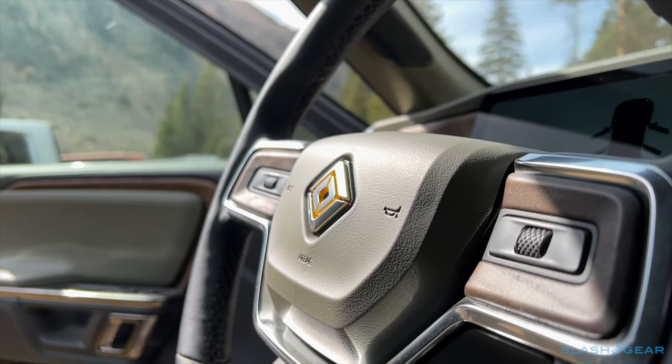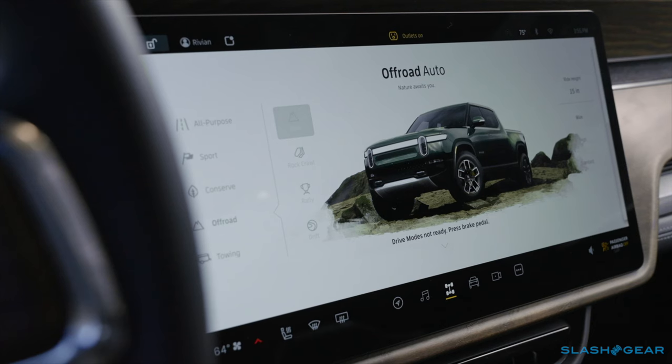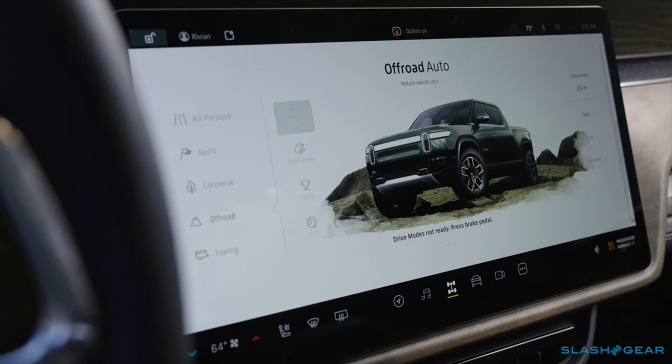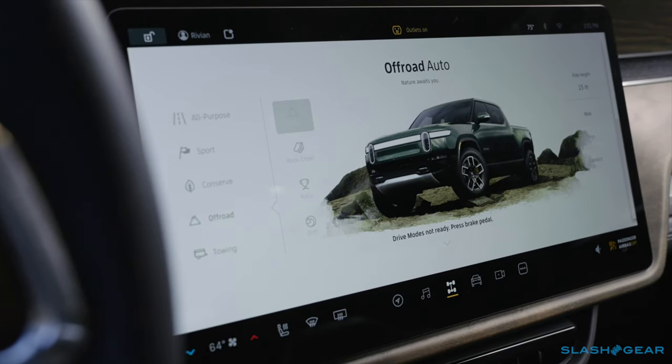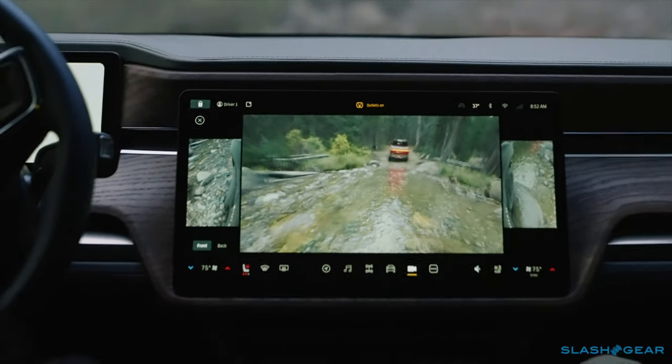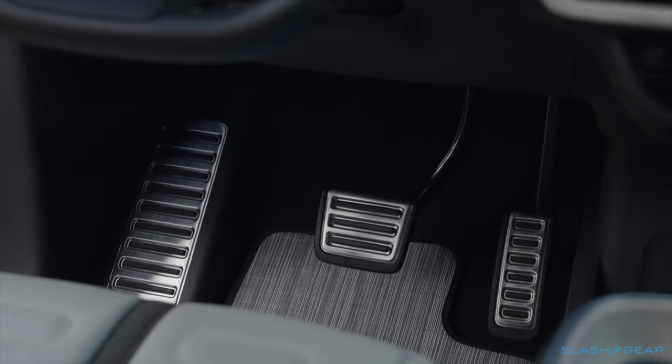Rivian offers five drive modes. All-purpose and sport are meant for the road, while conserve turns off the rear motors for maximum efficiency. Tow mode prioritises stability when towing, and then there's off-road. Each mode supports multiple ride heights, adjustable suspension stiffness, and three levels of regenerative braking.